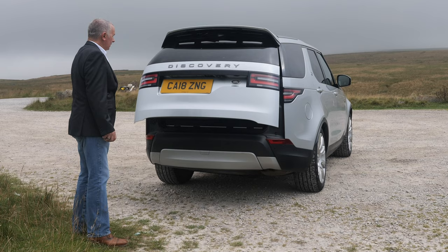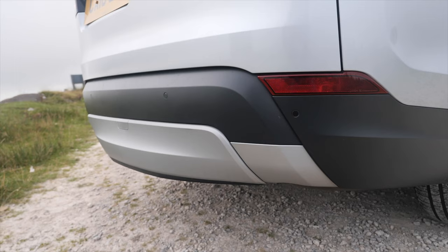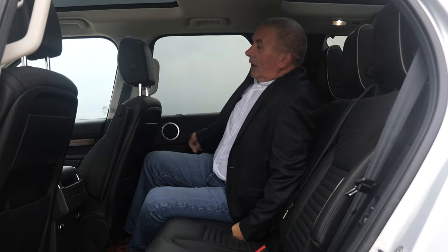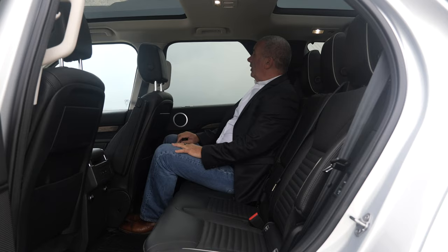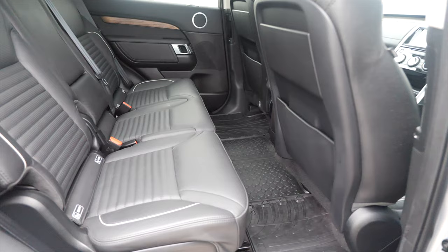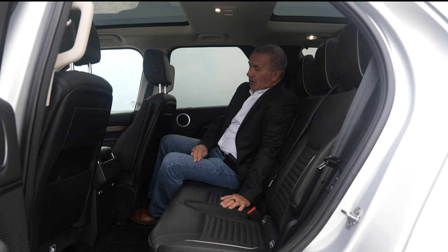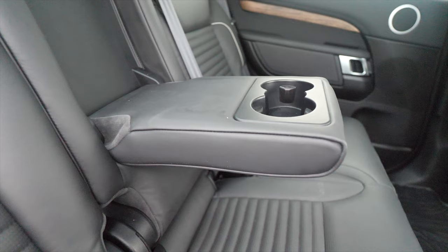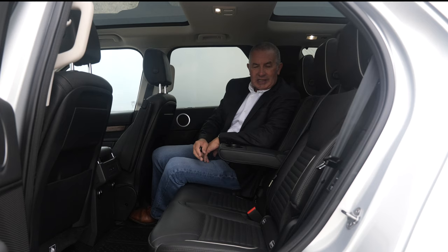There's also a power socket there. Reversing sensors in the bumper. Inside, I've got my seat all the way back and I've still got plenty of room and headroom. It's really nice in the back — doesn't look like it's been sat in. There's a full set of heavy-duty rubber mats in the car.